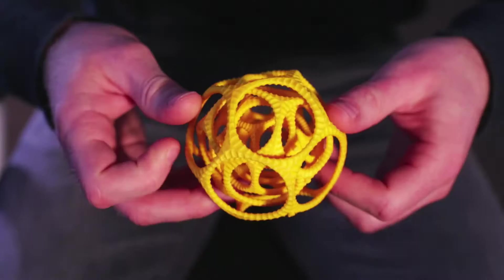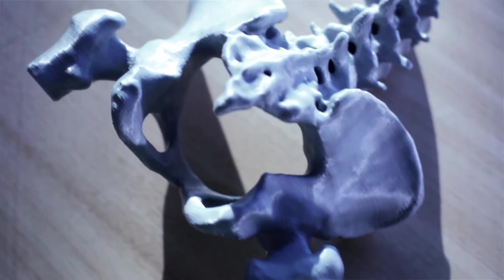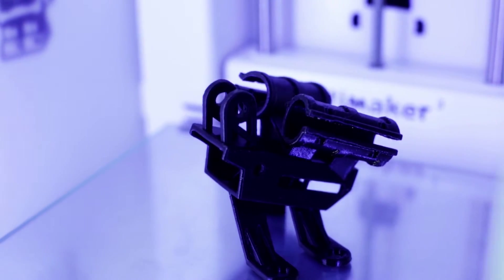What we've done now with our new printer is that it is also able to reliably print PVA, which is a water-soluble material, so you can use that as a support and you can make really complicated forms.